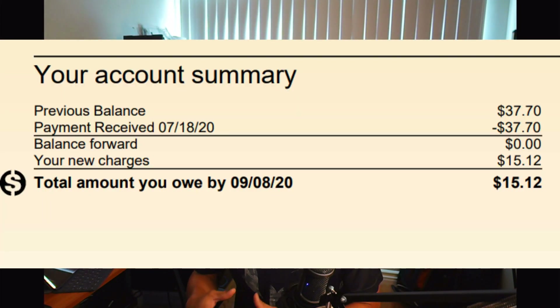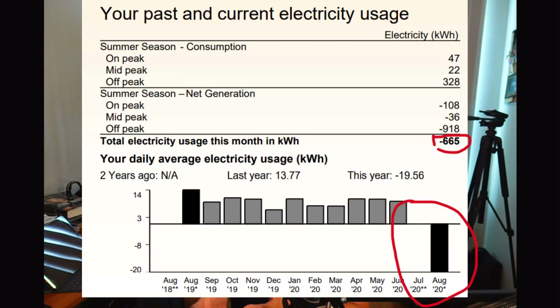So as you can see, this is my bill right here. Under my account summary, my first month of full solar generation I was billed $15.12. When you look at the amount of energy I generated, you can see that I generated a positive amount of energy totaling 665 kilowatt hours.